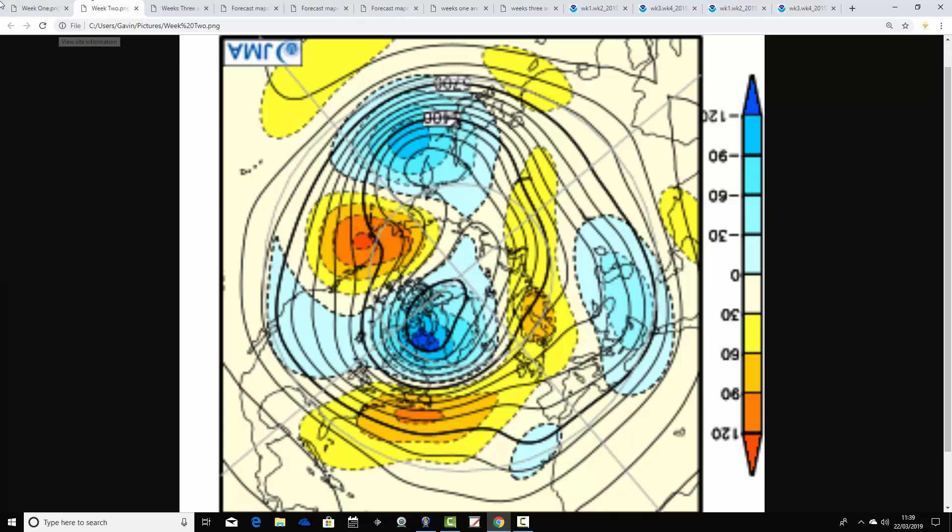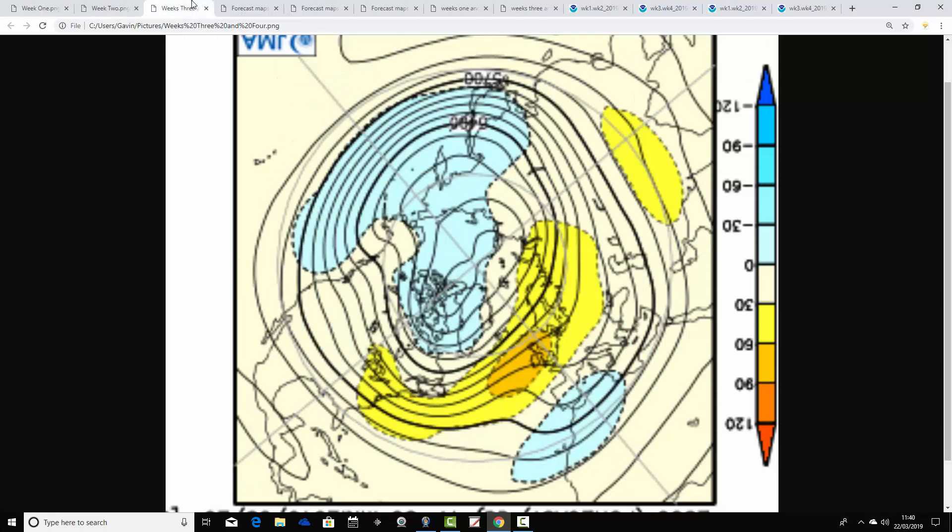Moving through to week two, from the 29th of March through to the 5th of April, we have an area of above-average heights to our northeast and out in the middle of the Atlantic. Below-average heights are up around Greenland and Iceland. The jet stream is pushed north to some degree, but we may be bringing a little bit of energy into the UK and western parts of Europe, so possibly just slightly more unsettled in between. But essentially we are still dominated by high pressure.